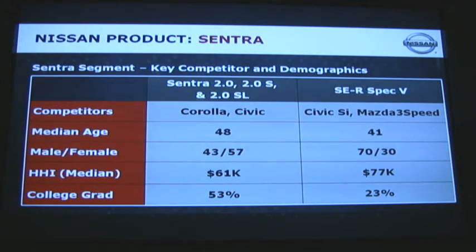Sort of curiously, the SER SPEC-V attracts the buyer with a higher household income, but not nearly as well-educated. So that's not a slot I want to show my kids.